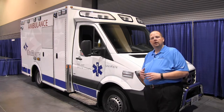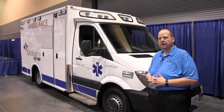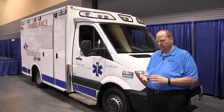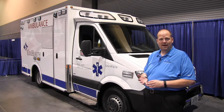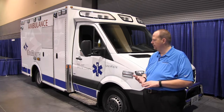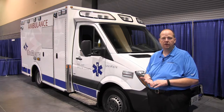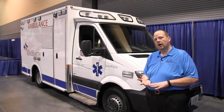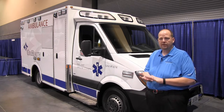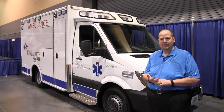We have customers that are running these vehicles three to four hundred thousand miles without any significant mechanical issues. Normal repairs and maintenance are required. The Mercedes recommendation for an oil change is 10,000 miles, not 5,000, so you can get a little more life out of your oil — saves you a little money there. We've heard reports of people getting up to 40,000 miles on front brakes on an ambulance chassis, and that's practically unheard of in the past.